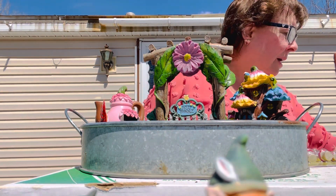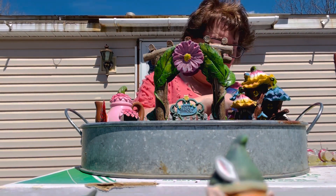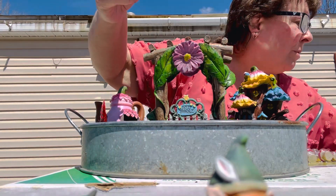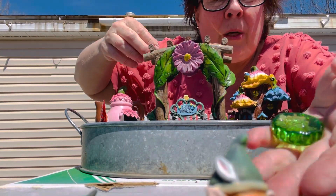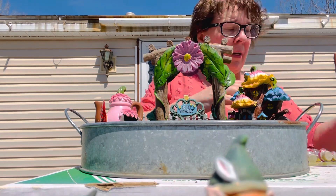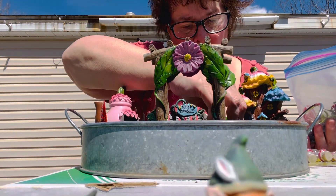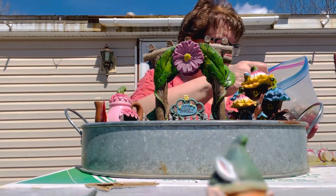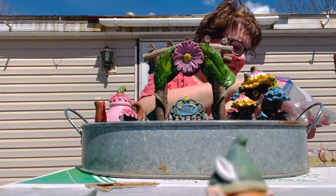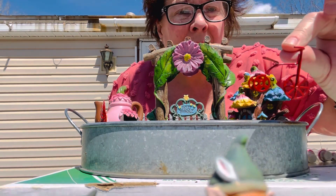Anyone else here do fairy gardens? Love fairy gardens? My grandson and I are in the process of trying to do a big one. These are little glass pieces that I actually found at Goodwill, and they are perfect little stones for a step at the front of the house. My grandson and I have big ideas for a large fairy garden this year — I don't know if it's actually going to happen or not. But there's a little red bike!